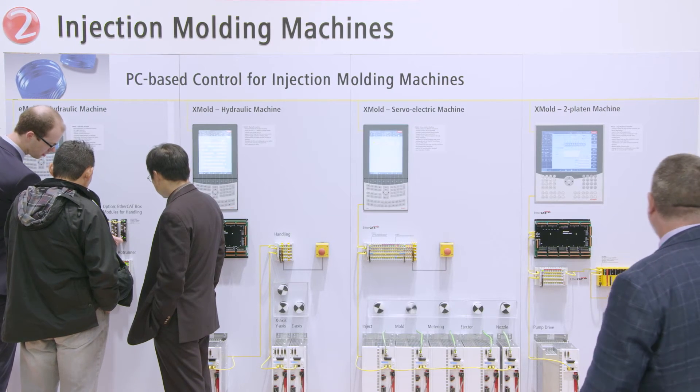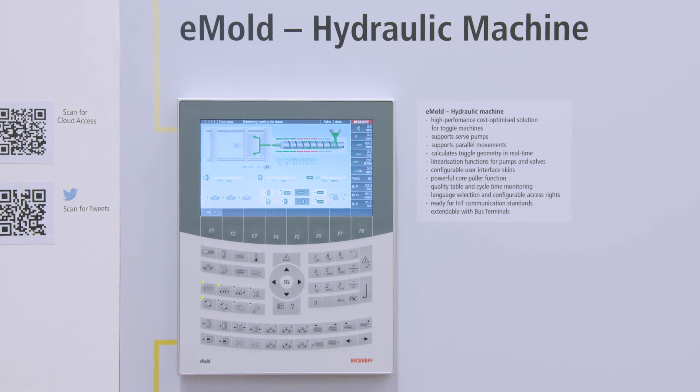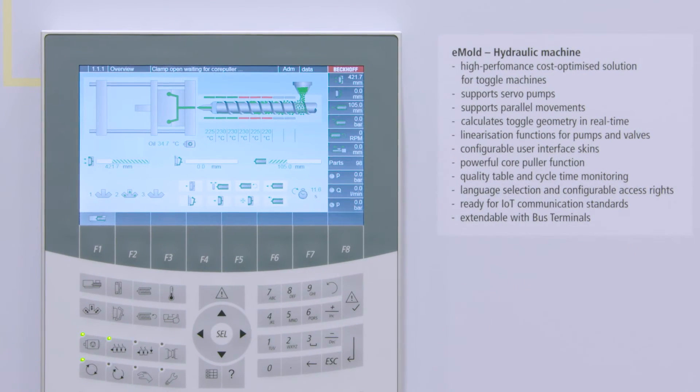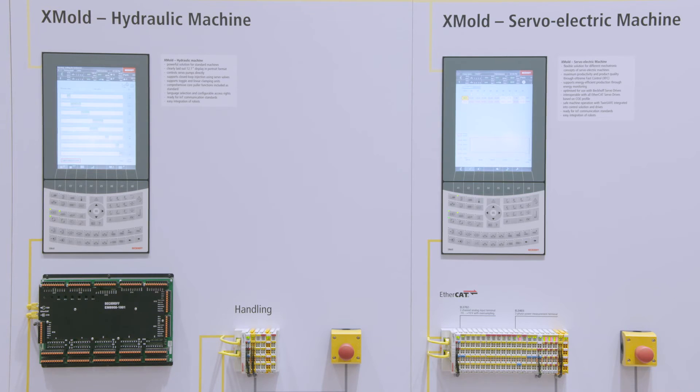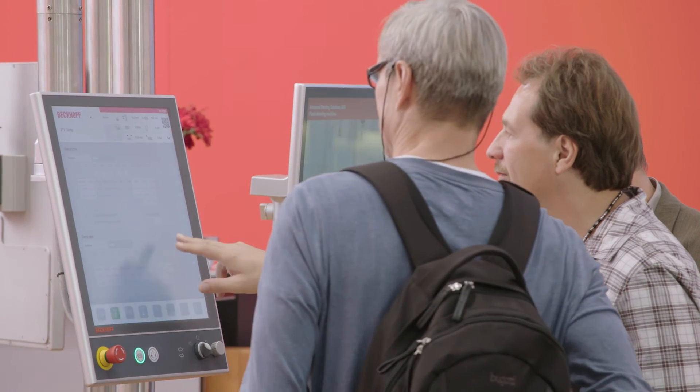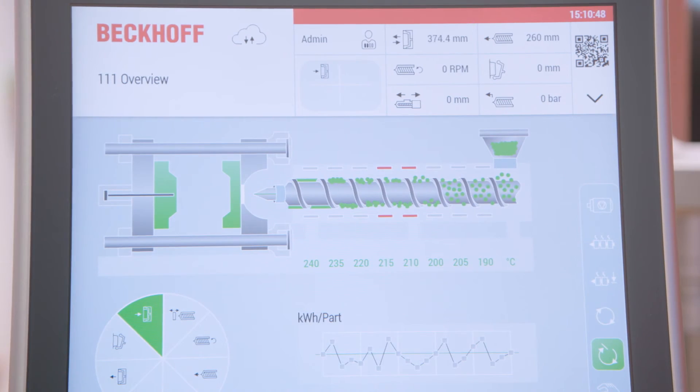We offer the customer a variety of different panel PCs, starting with an economy panel that we call e-mold with a screen diagonal of 9 inches, to an X-mold model with a screen diagonal of 12 inches and a large 15-inch X-mold display. We are also showing an example of a user interface with a 19-inch display. These different display sizes are used for different machines.